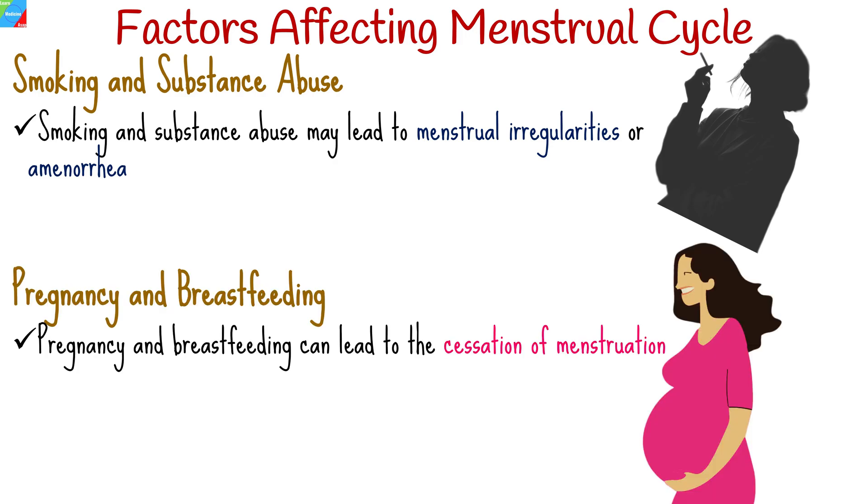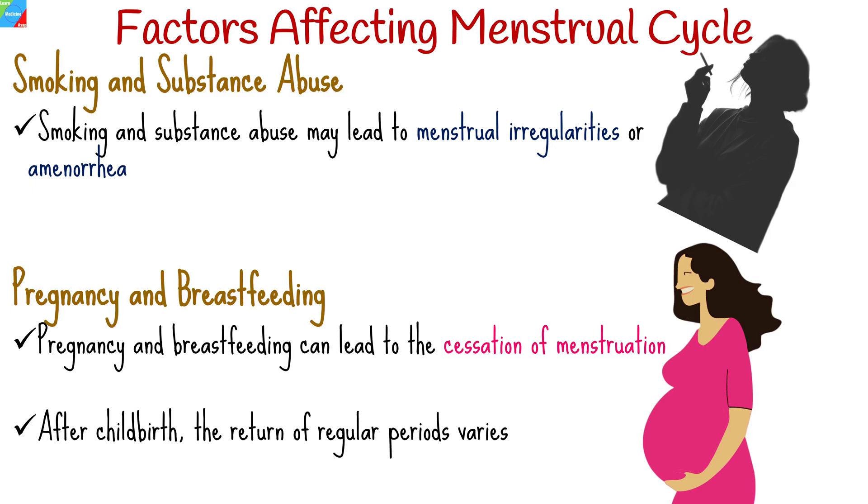Pregnancy and breastfeeding can lead to the cessation of menstruation. After childbirth, the return of regular periods varies among individuals. We hope you found this video informative and helpful in understanding the menstrual cycle better. This is just the beginning of our series on reproductive health. In our next video, we'll look at the process of fertilization and implantation. Stay tuned, subscribe to our channel, and hit that notification bell to be the first to know when the next video drops. Until then, take care and be well.